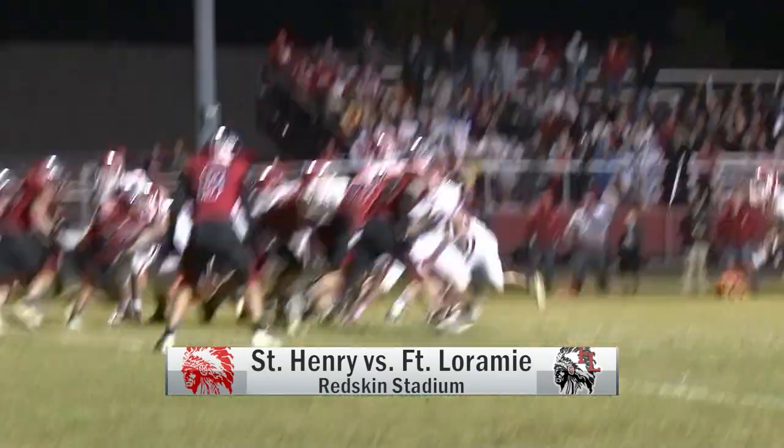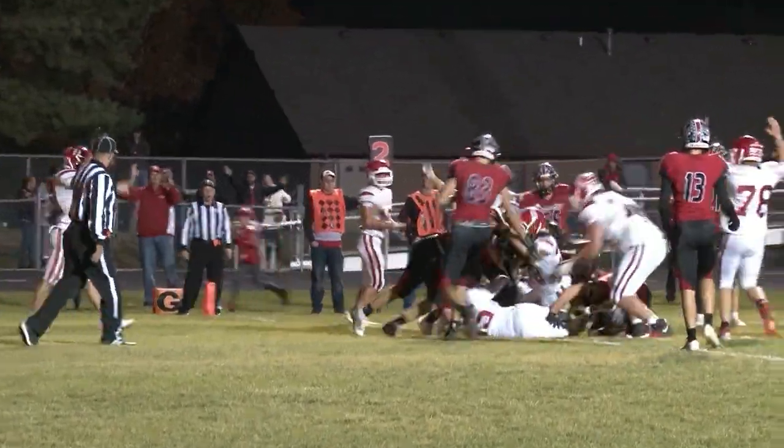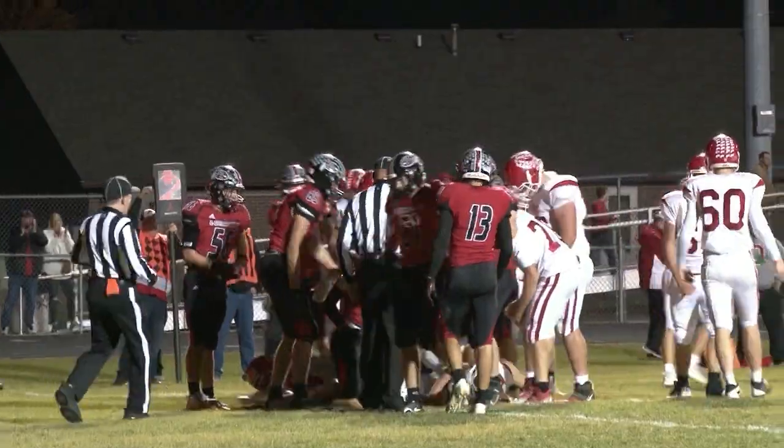Shot of the turf or the grass used to turf in a lot of these places. Fort Laramie and St. Henry. St. Henry ball, Harrison Wendell, the ball carrier for the three yard touchdown. The two point conversion is good and we've got a tie game at 14.